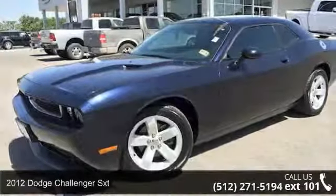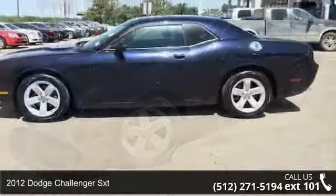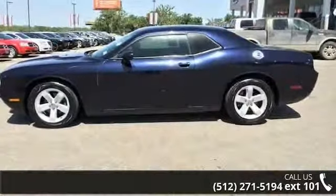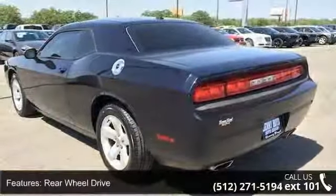Step into the 2012 Dodge Challenger SXT. This may be the set of wheels you've been looking for. This vehicle comes with a reliable six-cylinder engine, connected to a smooth shifting automatic transmission.